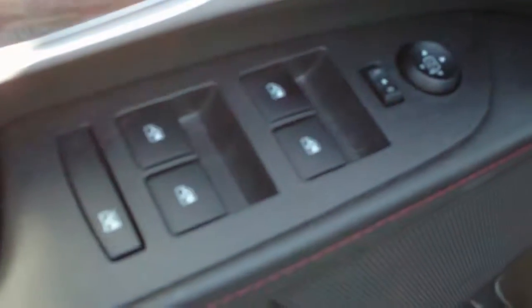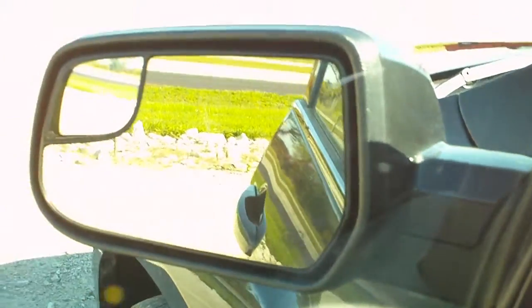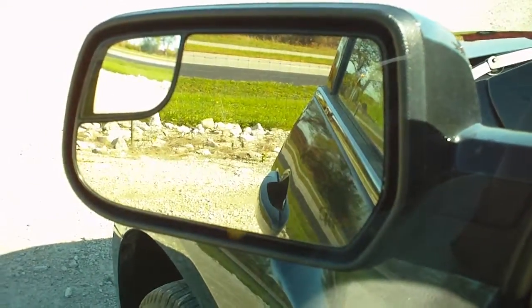Power door locks, power mirrors, power windows. Mirrors also have blind spot mirrors integrated into those and they are heated. Power driver seat. Front seats are bucket. This is equipped with a sunroof.